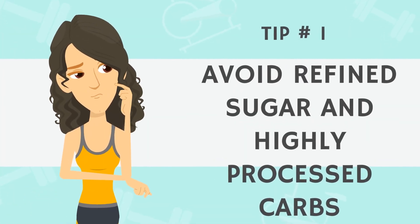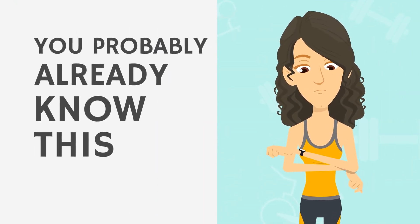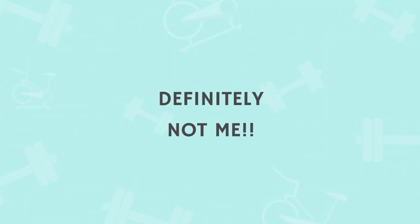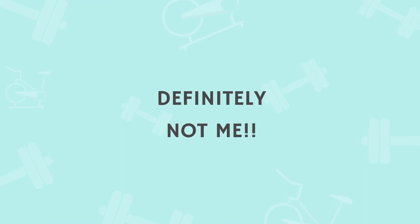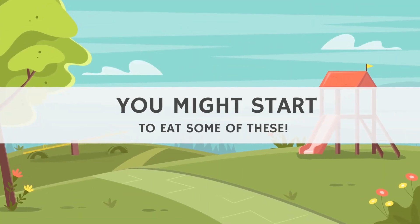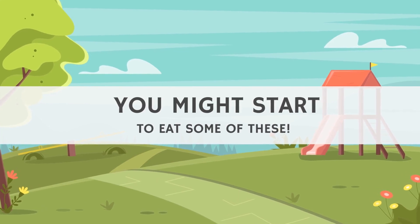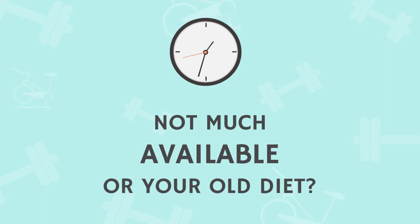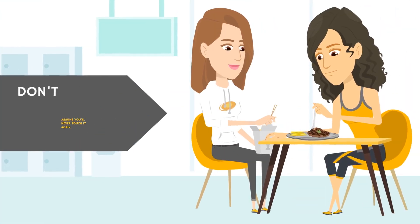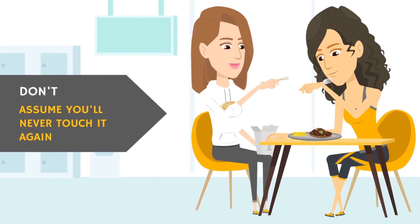Tip number one: avoid refined sugar and highly processed carbs as much as possible. You probably already know this, and if you're actively healing your autoimmune disease via diet, you may scoff at this. But let me warn you that once you feel great again and don't have symptoms dragging you down, you may start experimenting with these foods or be in a situation where there isn't much else available, or just generally go back to what you knew before healing.